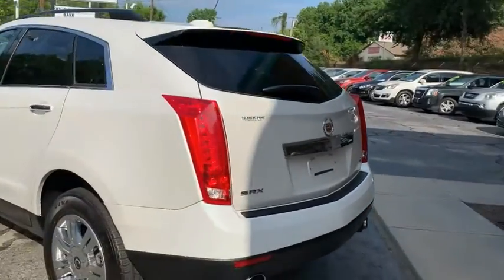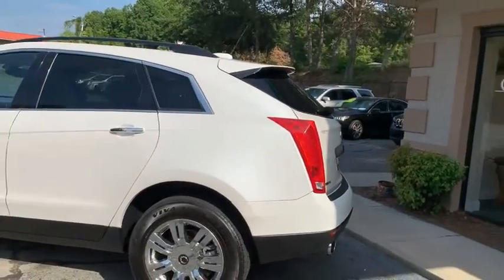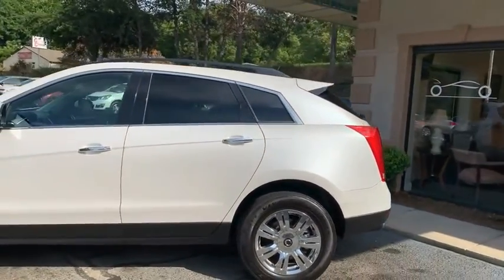As you can see, this SRX is in beautiful condition. The wheels are in good shape with plenty of tread left on them.